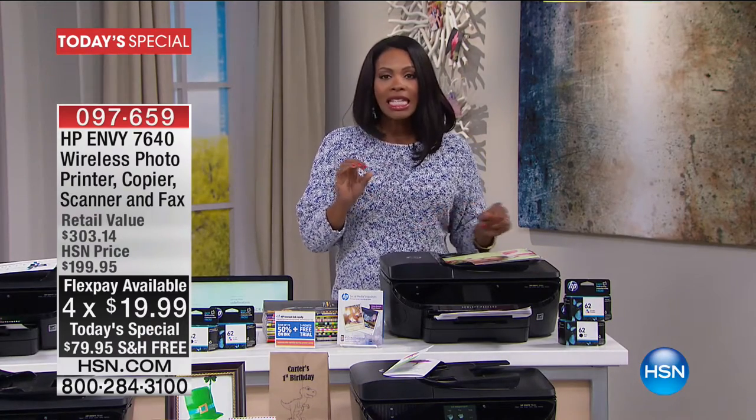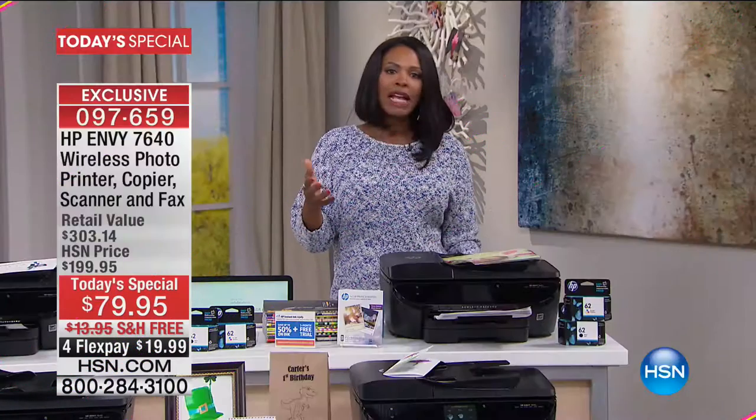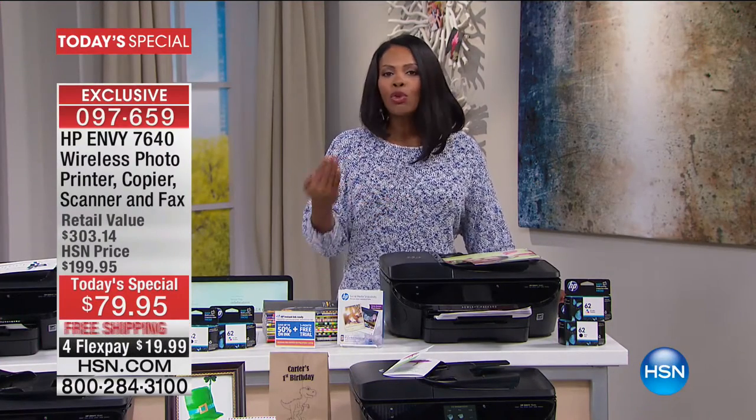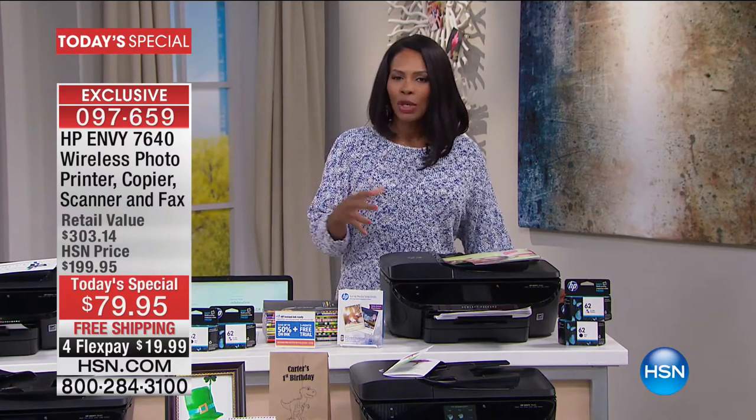Let me tell you, this is always something that is popular here at HSN. We've sold over 680,000 HP printers since 2010 — basically we're into the seventh year. And what that means is that HP is a brand that we all know and trust. It's probably one of the first computers and printers that you ever bought, and you kind of never strayed away from them because they never really did you wrong.